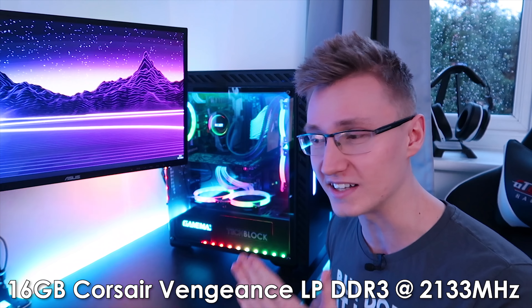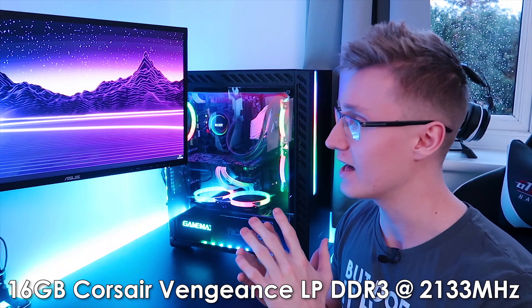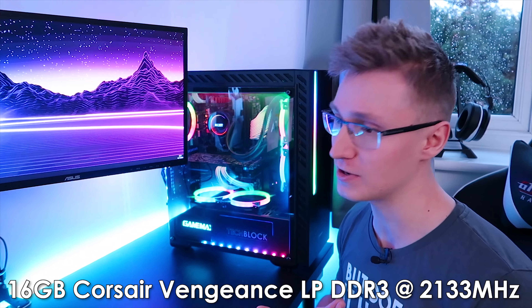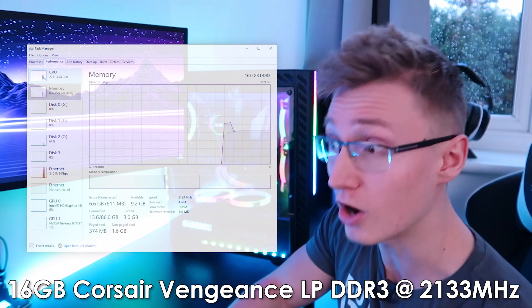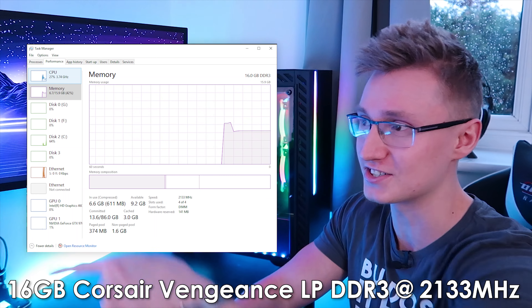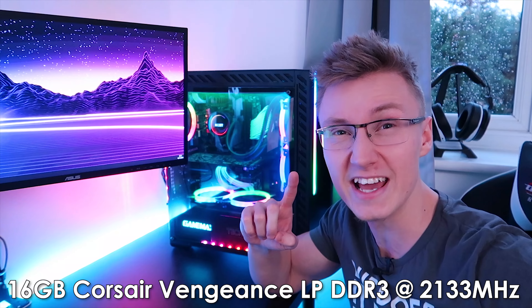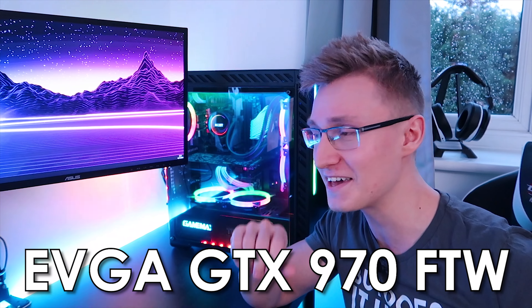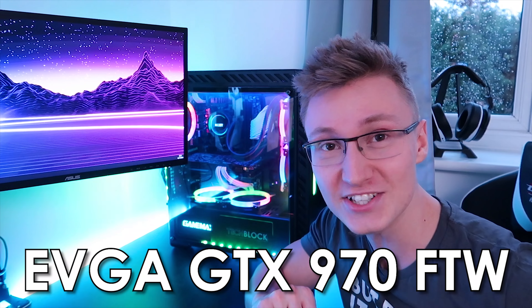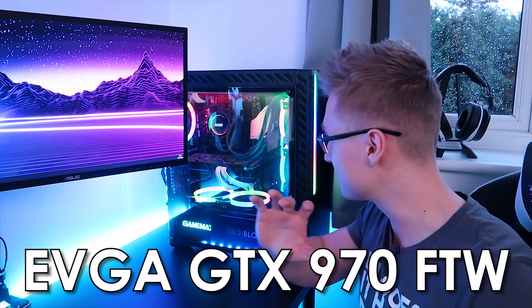We also have 16 gigabytes of Corsair DDR3 RAM running at 2133 megahertz — I just checked on Task Manager and we are indeed running at 2133 on DDR3. Lightning-fast RAM speeds there. For the graphics card we have the GTX 970 from EVGA, For the Win edition, with a whopping 3.5 gigabytes of video RAM. Very, very fast.